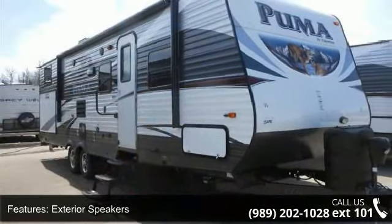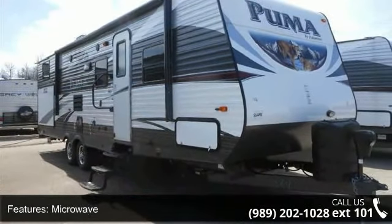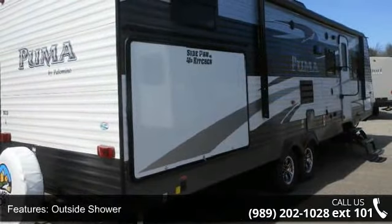Call or click to ask the dealer about this unit. We are sure to have the recreational vehicle that's right for you. Bye.